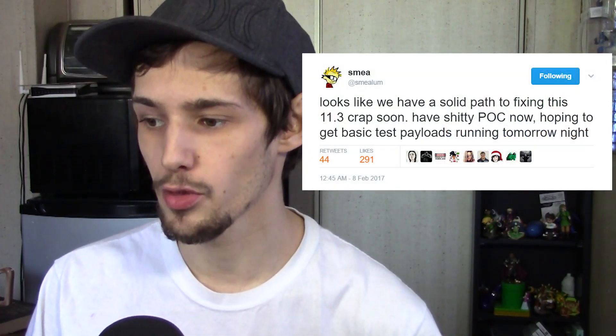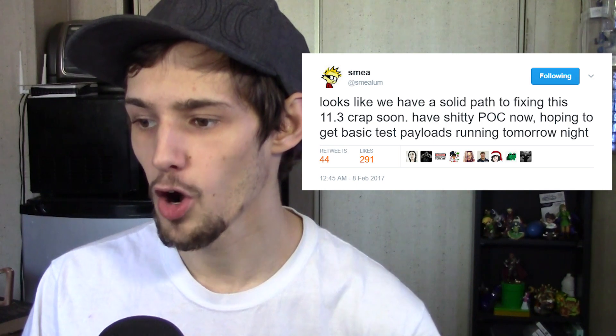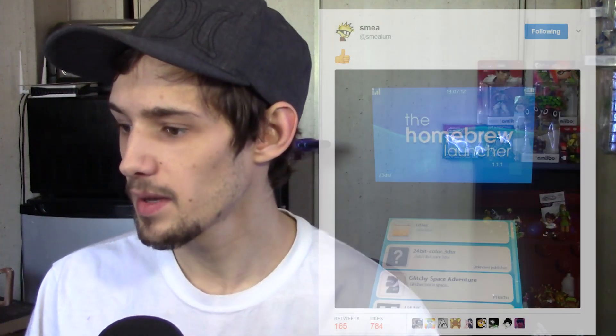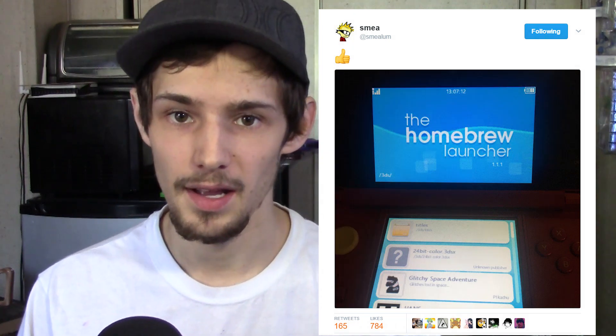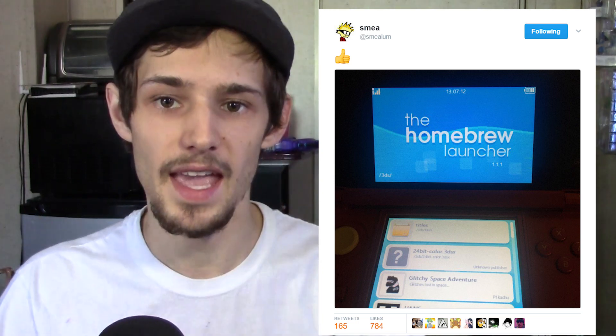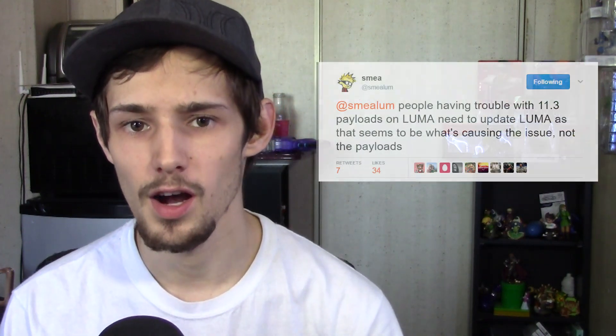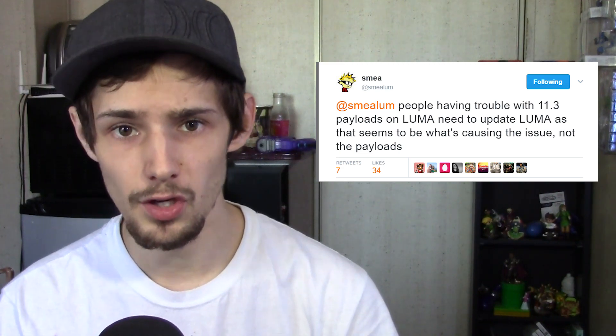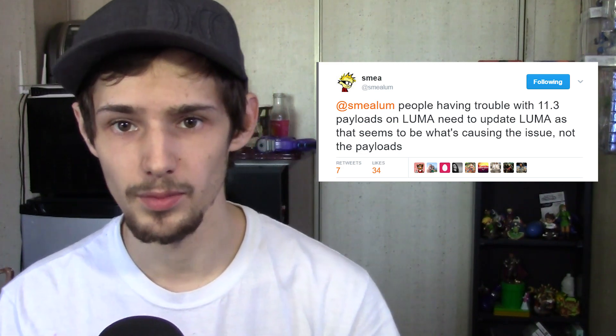Smee said it looks like they have a solid path to fixing the 11.3 issue soon, had a proof of concept, and was hoping to get basic test payloads running the next night. It turns out he did get it running on both old and new 3DS. If you're a custom firmware user with a9lh and updated to 11.3, you'll want to turn off clock plus L2 cache with the updated payloads and be running the latest Luma to avoid problems.